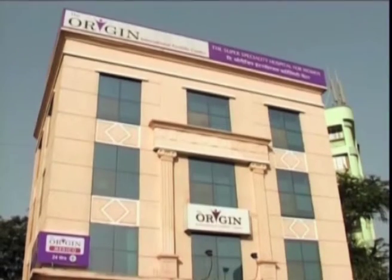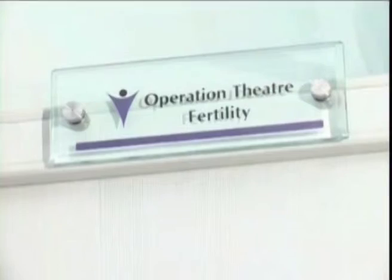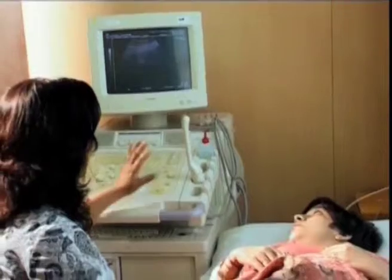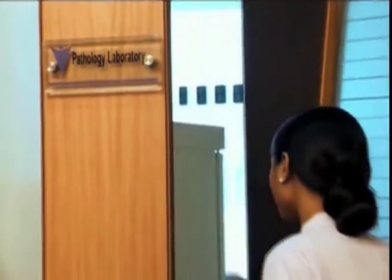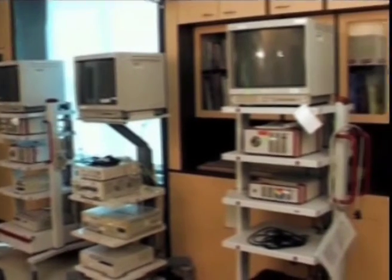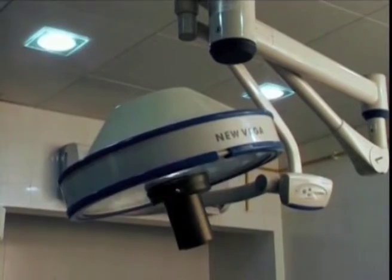The Origin is equipped with state-of-the-art facilities, operation theatres, ultrasound rooms and a pathology laboratory. All the equipment has been imported from the UK, the US and Europe.